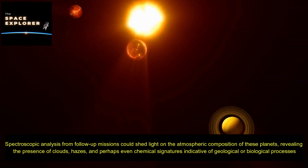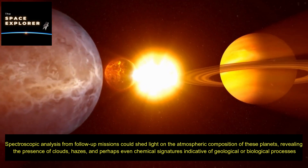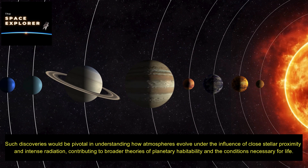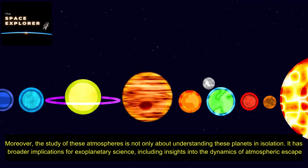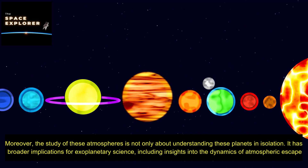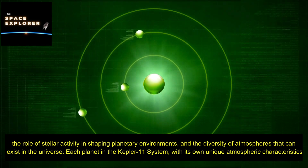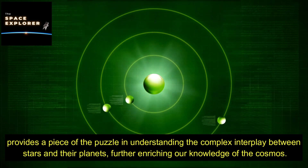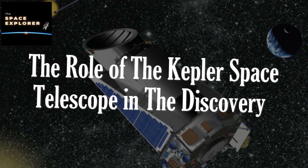Spectroscopic analysis from follow-up missions could shed light on the atmospheric composition of these planets, revealing the presence of clouds, hazes, and perhaps even chemical signatures indicative of geological or biological processes. Such discoveries would be pivotal in understanding how atmospheres evolve under the influence of close stellar proximity and intense radiation. The study of these atmospheres has broader implications for exoplanetary science, including insights into atmospheric escape dynamics, the role of stellar activity in shaping planetary environments, and the diversity of atmospheres that can exist in the universe.